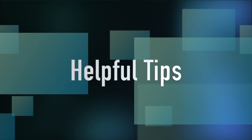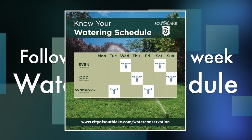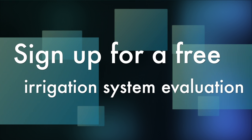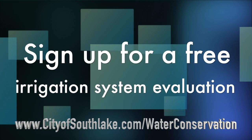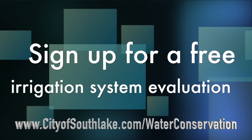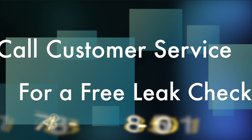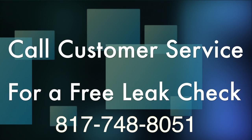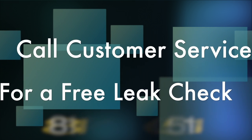With that in mind, here are some tips to help you save water. Remember to follow the twice per week permanent watering schedule. Sign up for a free irrigation evaluation through the Wise Guys program by visiting www.cityofsouthlake.com, or call customer service at 817-748-8051 to request a free water meter leak check if you suspect a leak.